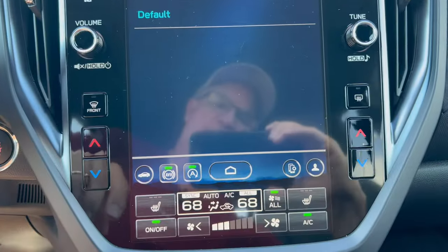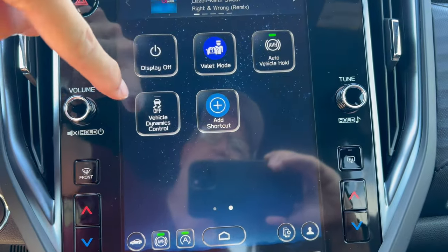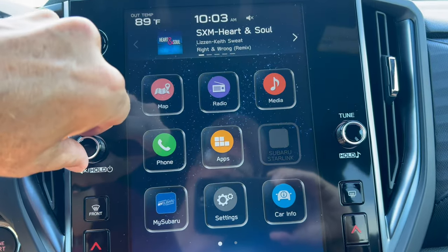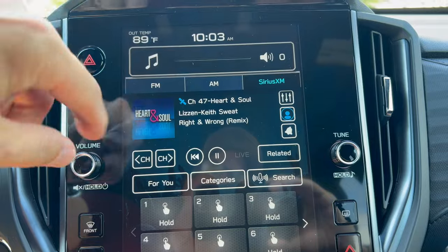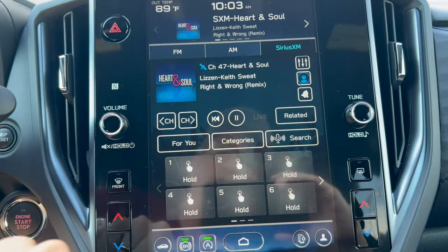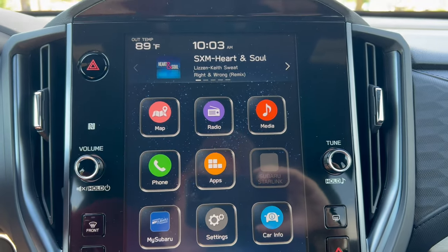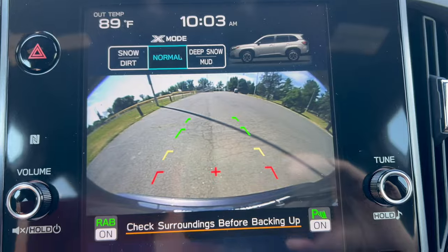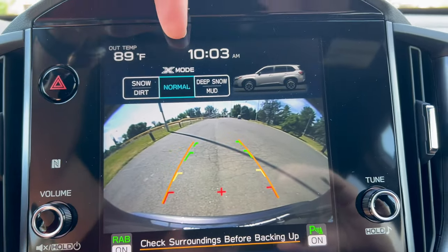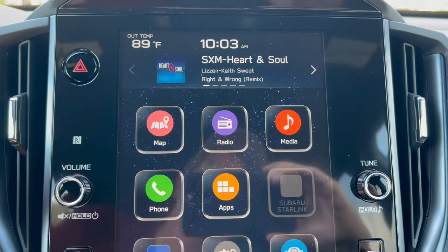Going back to home to get all of our apps. Radio controls are easy — SiriusXM, AM, FM, and your presets. Very easy to navigate. In reverse, we check out our backup camera on the upper half: nice and clear with trajectory. Here are our X modes: normal, deep snow, mud, snow, and dirt. So they've got the X mode action going in here for you as well.